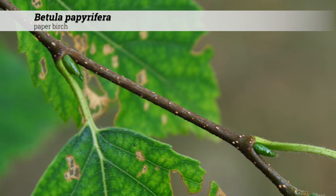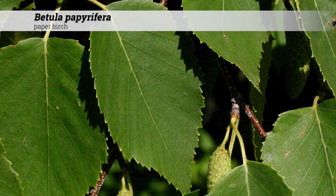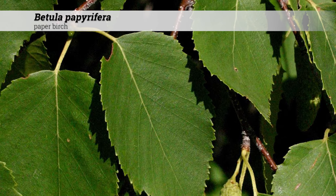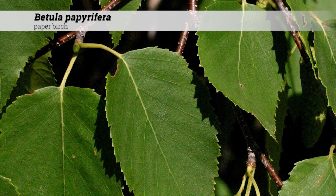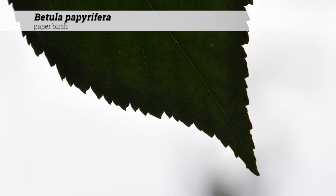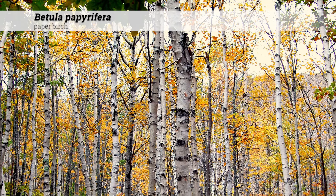Foliage is deciduous and alternate. The leaf shape is ovate to narrowly rounded and is usually two to four inches long and about two-thirds as wide. They are generally wedge-shaped and coarsely and doubly serrate. Fall color is yellow.